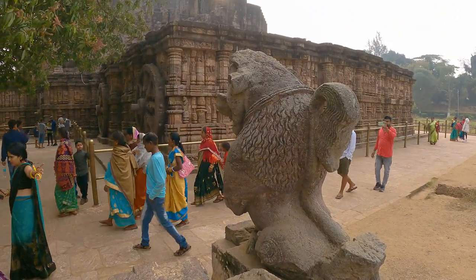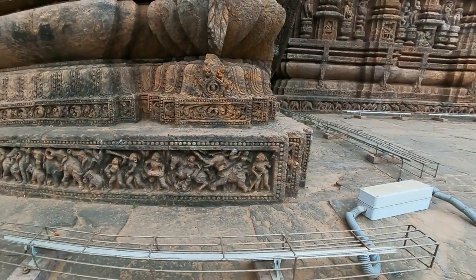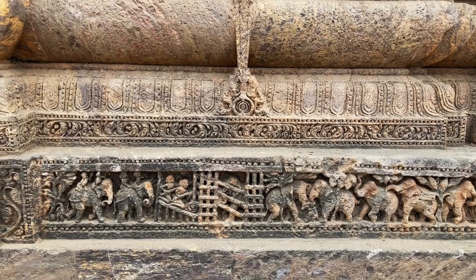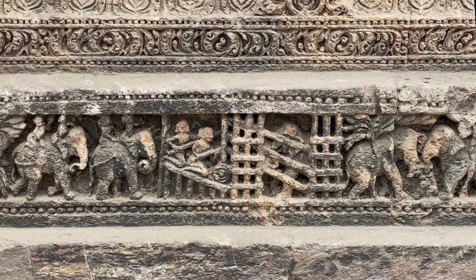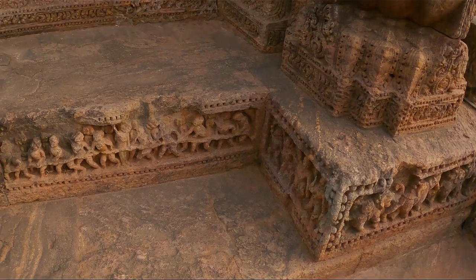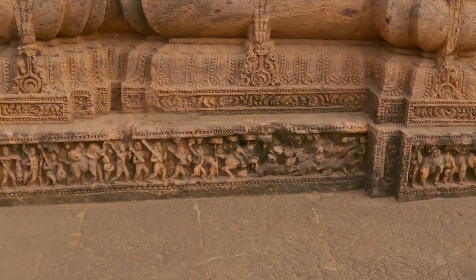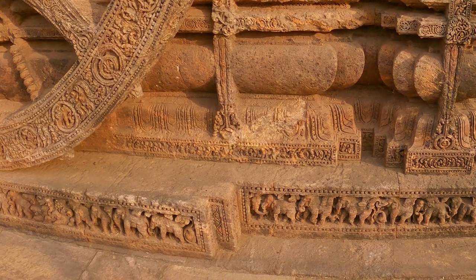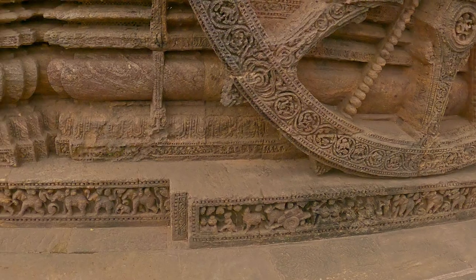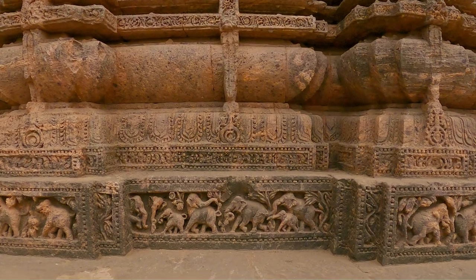Every inch of the plinth is alive with a frieze of contemporary Ganga life: parades of elephant and horse cavalry, elephants being captured in the wild, construction work, soldiers marching, beasts of burden, and an elephant family in a sylvan forest.